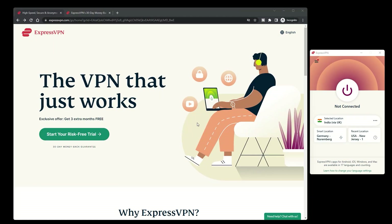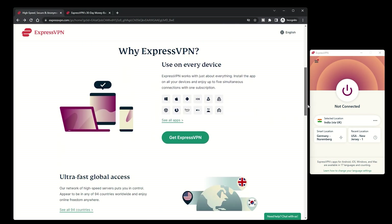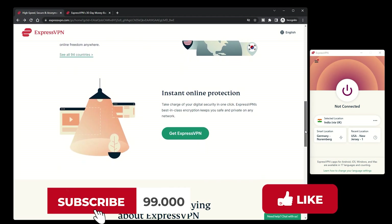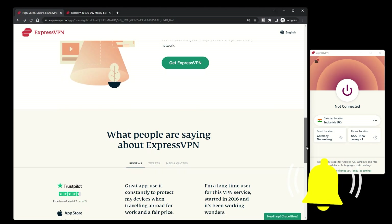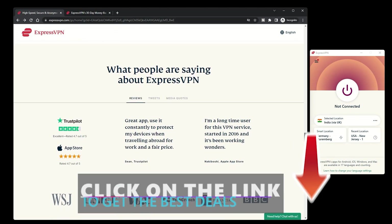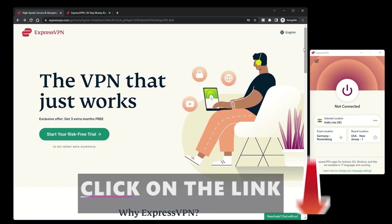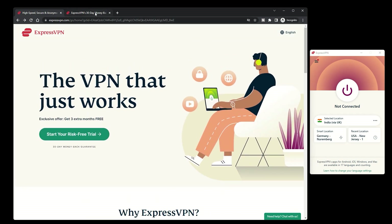Whether you choose the 7-day free trial or the 30-day money-back guarantee, ExpressVPN is a great way to secure your online activity and access content that may not be available. Subscribe to our channel and click the notification bell to stay up to date on all our latest content. And don't forget to use our discount link to get a great deal on your ExpressVPN subscription, so you can enjoy secure and unrestricted internet access.